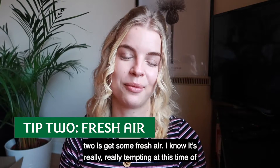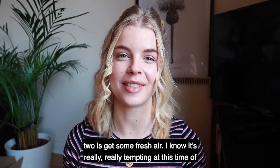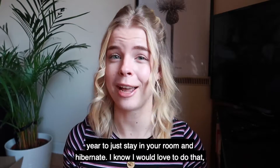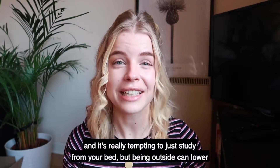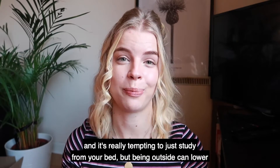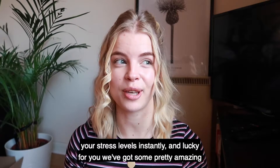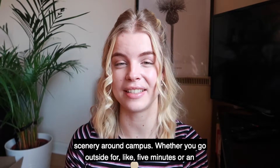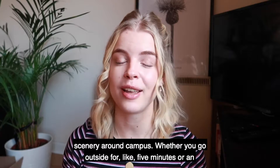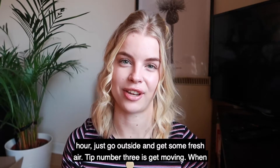Tip number two is get some fresh air. I know it's really tempting at this time of year to just stay in your room and hibernate, and it's really tempting to just study from your bed. But being outside can lower your stress levels instantly, and lucky for you, we've got some pretty amazing scenery around campus. Whether you go outside for five minutes or an hour, just go outside and get some fresh air.